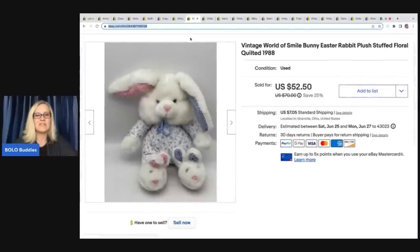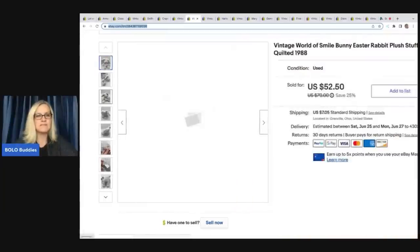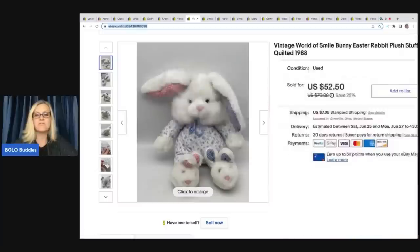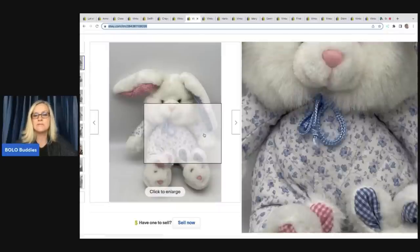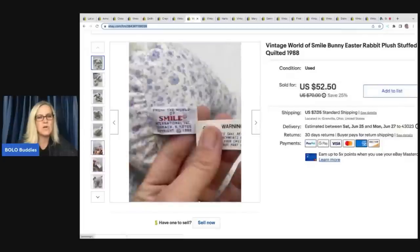The next item — I love this one. I knew it was going to sell for decent money. Look at the little feet — they're like little rabbits. How cute is that? I got this at a garage sale for $1 and sold it for $52.50, with the buyer paying shipping. This is a World of Smile bunny Easter rabbit from 1988, with a little quilted outfit. Quilted means the thread is stitched through the fabric in that pattern.